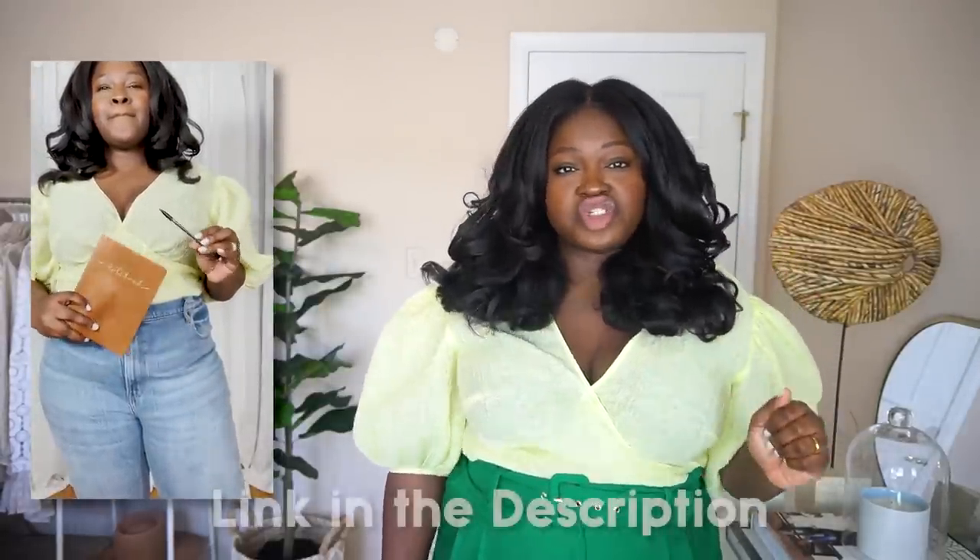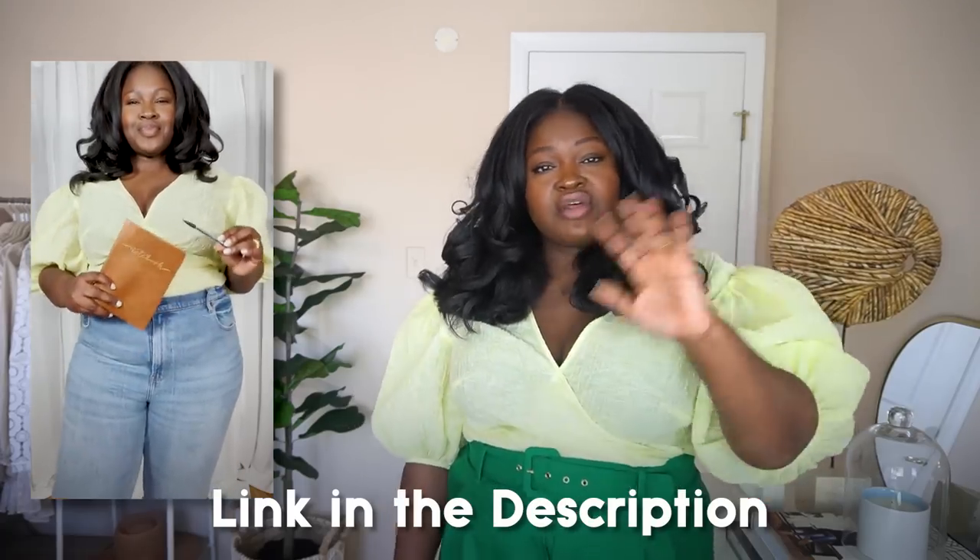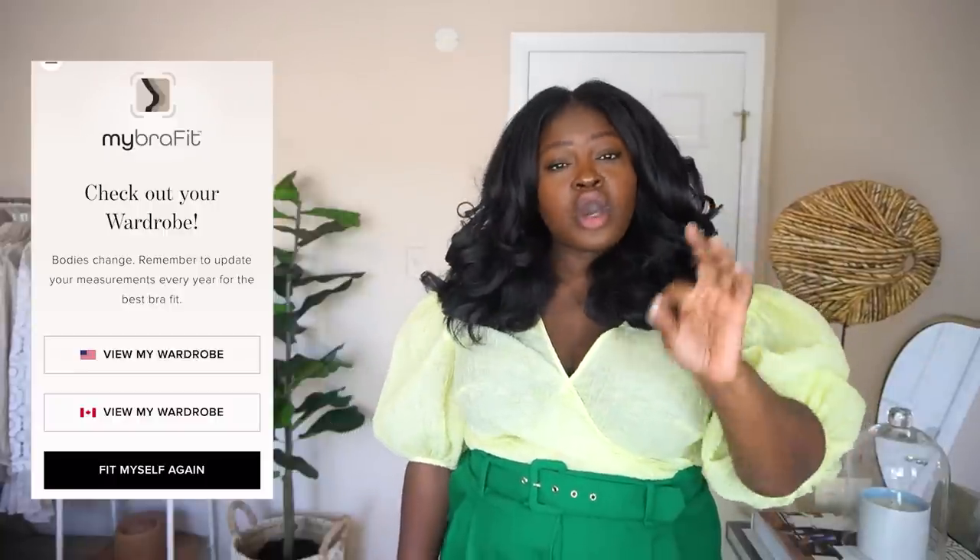So how do you know your bra size? It's super easy to calculate. All you need is a tape measure and a notebook to write down your dimensions. I'll put a link to the calculation below. Basically, you subtract your band size from the fullest part of your bust and it gives you your cup size and band size. If you don't have a tape measure and don't want to do math, you can also download the Wacoal app, which takes pictures of your body and gives you your bra size.